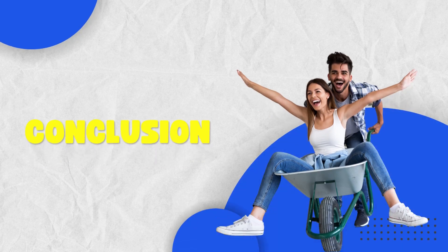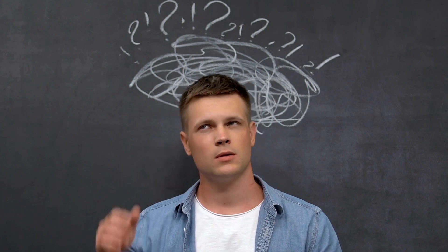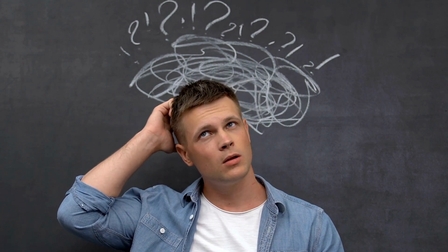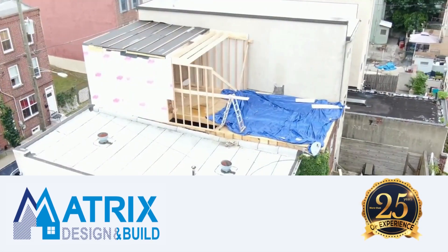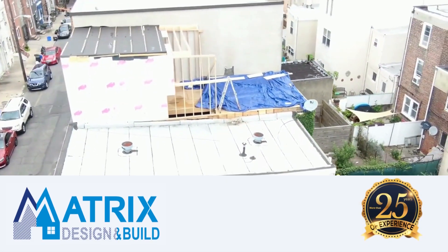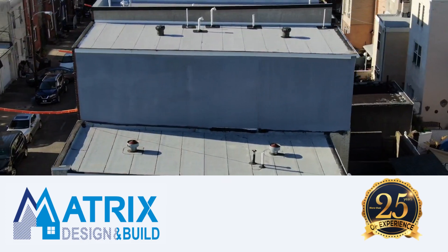In conclusion, navigating the 203k permit process in Philadelphia might seem challenging, but it's essential for a successful renovation. And for those who want a helping hand, Matrix Company Solutions Corp is a certified 203k contractor with 25 years of experience. We can guide you through the process and ensure your renovation dreams come true.